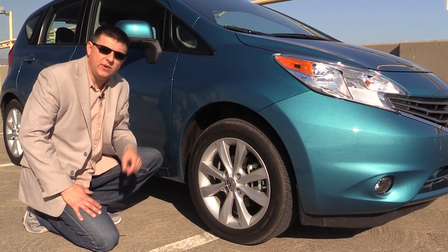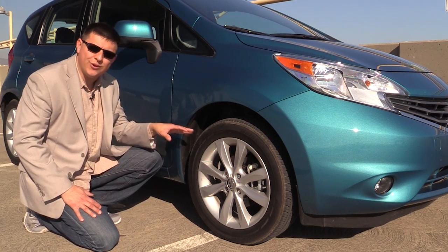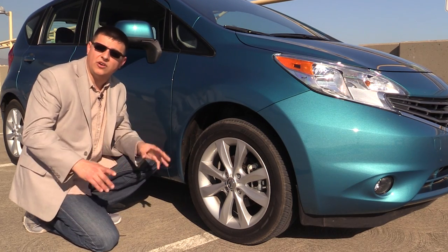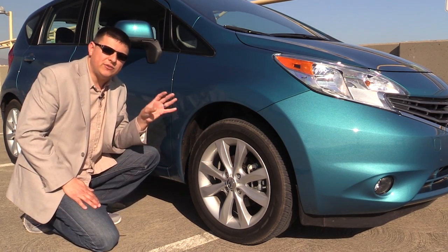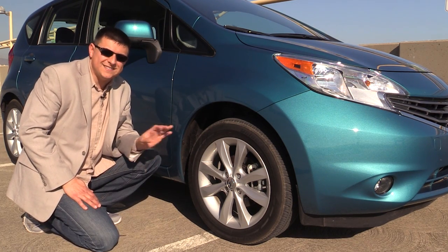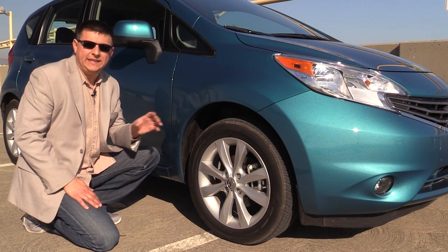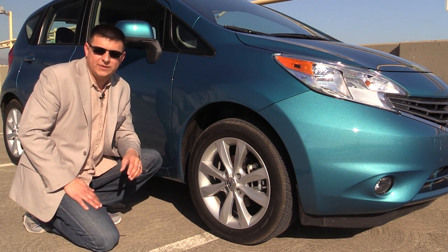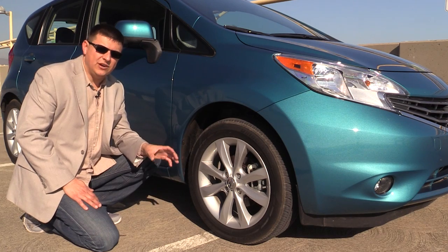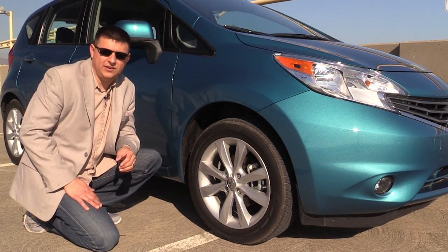The Note we're testing has 195/55 R16 tires all the way around, but more important than the rubber size is the overall curb weight of the Versa Note — about 2,400 pounds. That makes it about 300 to 400 pounds lighter than a Ford Fiesta and lighter than almost every other entry in this segment. That lightness really aids handling as well as performance, especially considering we only have 109 horsepower under that hood.